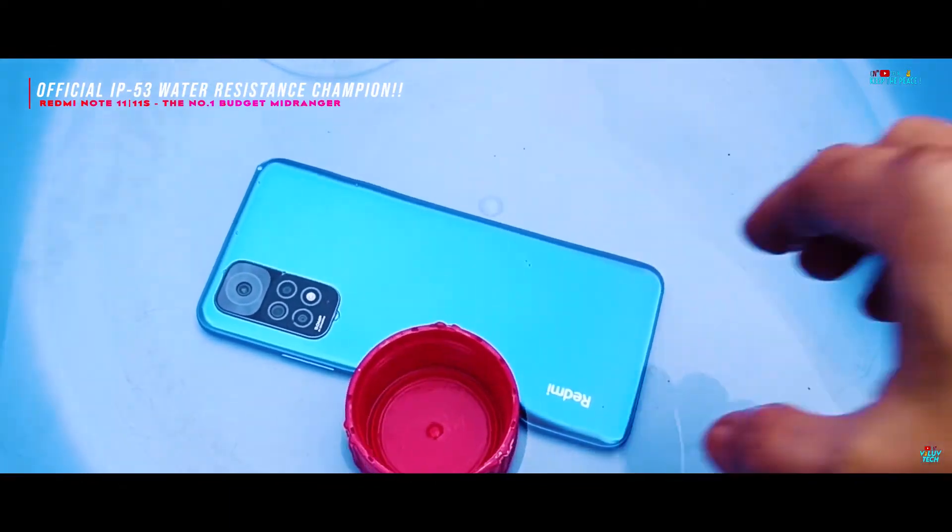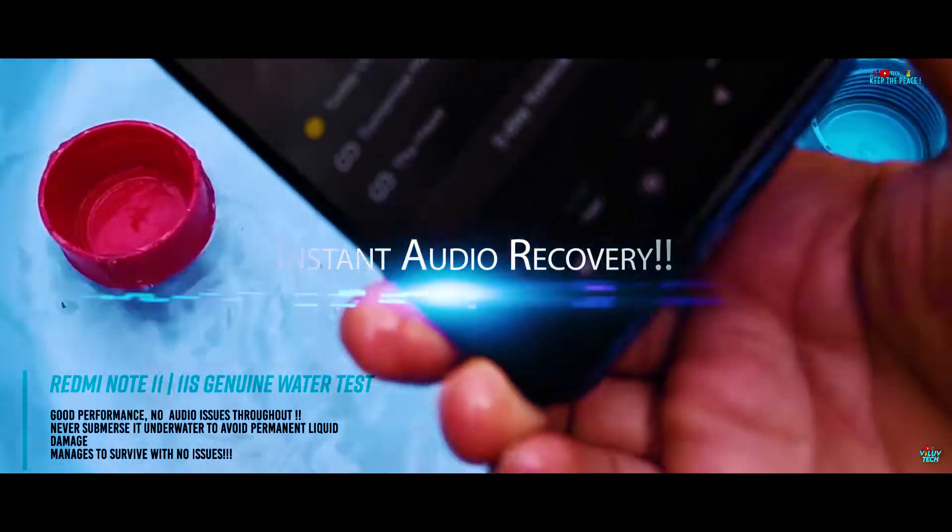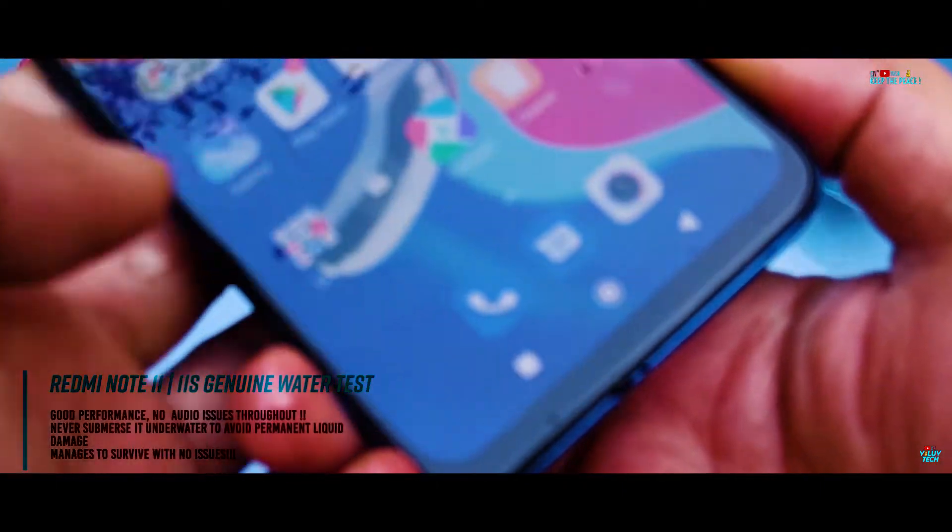Compared to water damages of the past, in recent times Xiaomi has managed a drastic positive change in liquid damage resistance, as the Redmi Note 11 passes the water test like an IP champion.